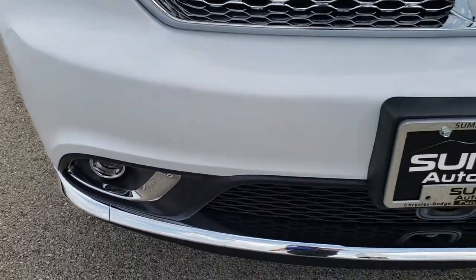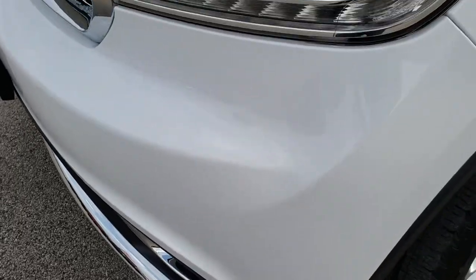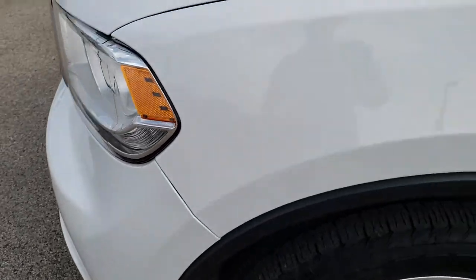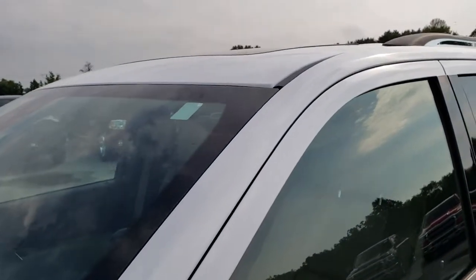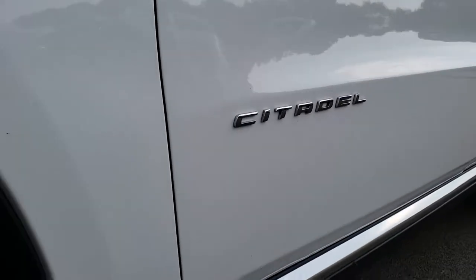From this HD video you will be able to tell just how clean this vehicle is, inside and out. It has the projector lamp headlamps, LED running lights, and the projector lamp fog lamps. Bright white is the color. We shoot all of our videos in 1080p, so if you have HD capabilities on your computer, tablet, or smartphone device, turn them on now because it's like you're right here looking at the vehicle with me.